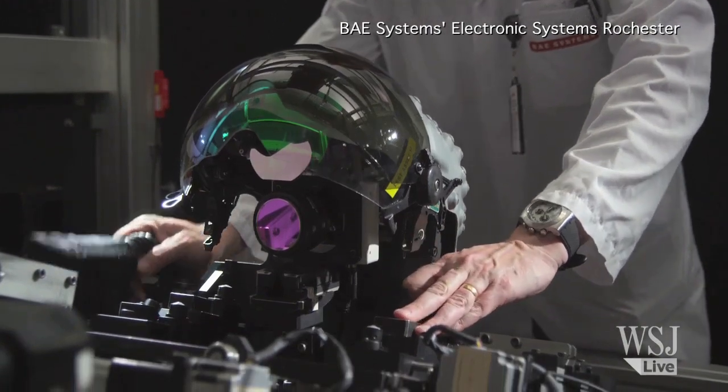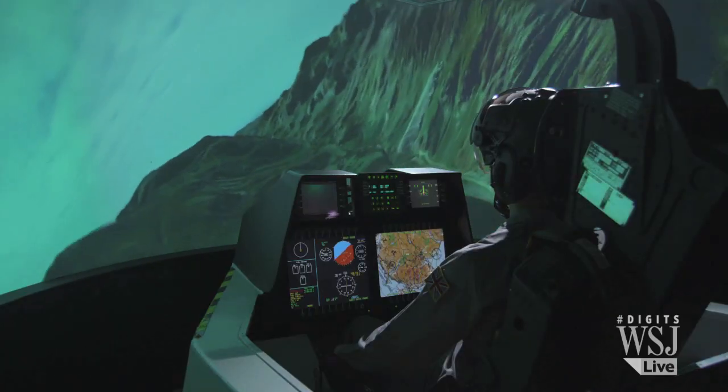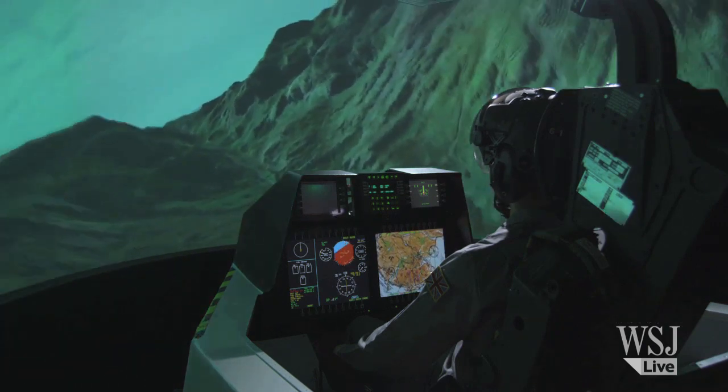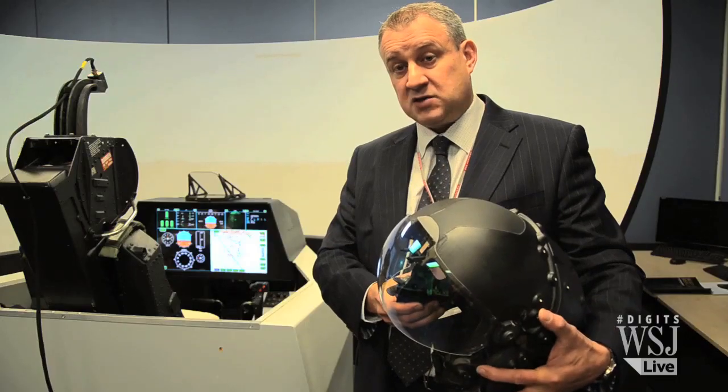Striker 2 takes it to the next level by using a digital camera to eliminate the need for night vision goggles, so pilots can execute missions with more comfort and ease. At the start of a mission, he doesn't need to decide whether it's a day or night mission, or what configuration of helmet. He just flies with his helmet and can transition to night mode instantaneously.